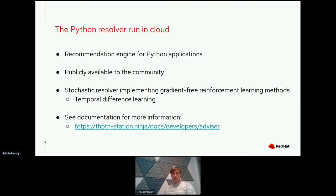One of the main offerings we have is a Python resolver run in the cloud. It's not just a resolver — it's a recommendation engine for Python applications. We will talk about its main features and why it can be suitable for developers. The core of this recommendation engine is a stochastic resolver implementing gradient-free reinforcement learning methods. In production, we run temporal difference learning. Details about how the resolver is designed are available in the documentation online.